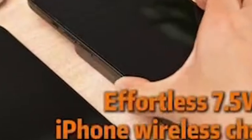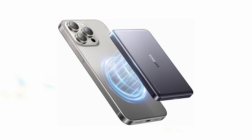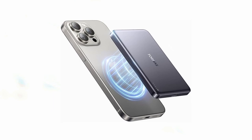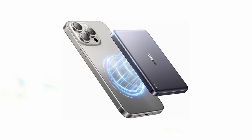It supports 22.5W wired fast charging and 15W wireless fast charging — 7.5W for iPhones — providing quick energy boosts when you need them most. Built using Tesla-grade lithium polymer battery technology, it offers durability and longevity, lasting for more than 500 charge cycles without aging. With advanced safety features like NTC temperature control and overcharge protection, the Taurus MiniMag ensures safe and efficient charging for your iPhone 16 Pro and 16 Pro Max.